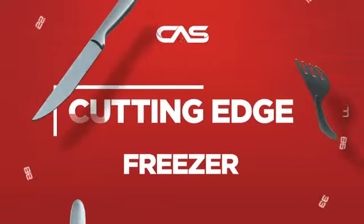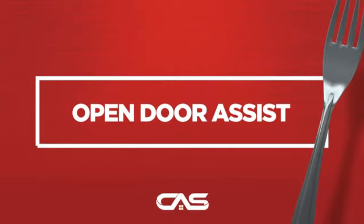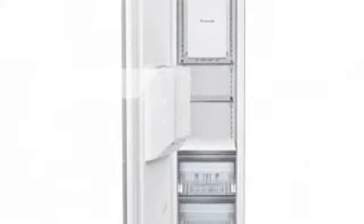Need a cutting-edge freezer? Try this built-in model from Thermador. It comes backed with a full manufacturer warranty.